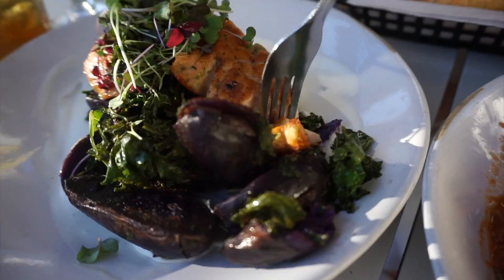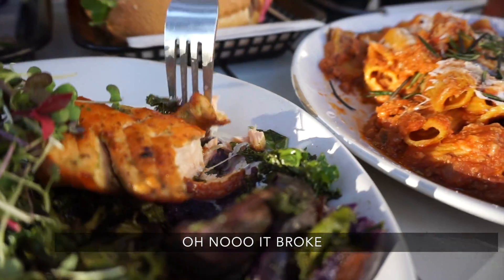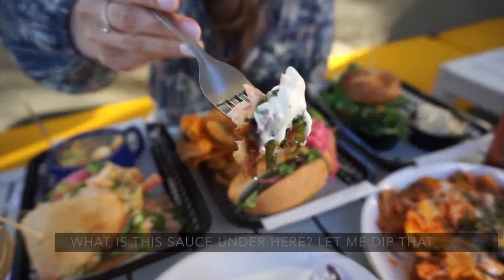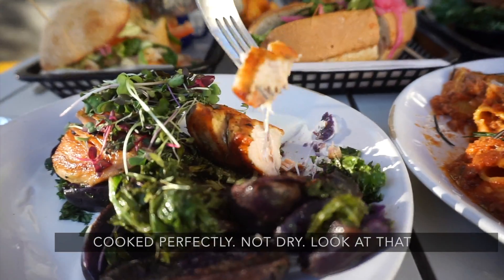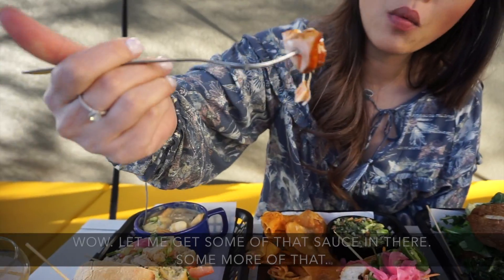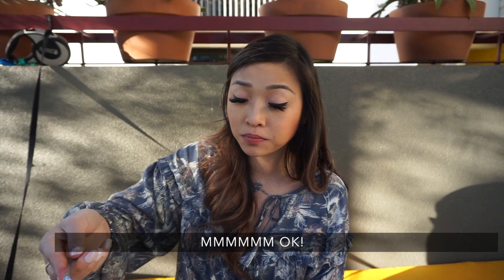Now we got the salmon. Ooh, look at that — it broke. Ooh, there's some sauce under here, let me dip that. And I got some greens in here too. Mmm. So it's perfectly not dry — look at that. Let me get some of that sauce in there. That was really good.